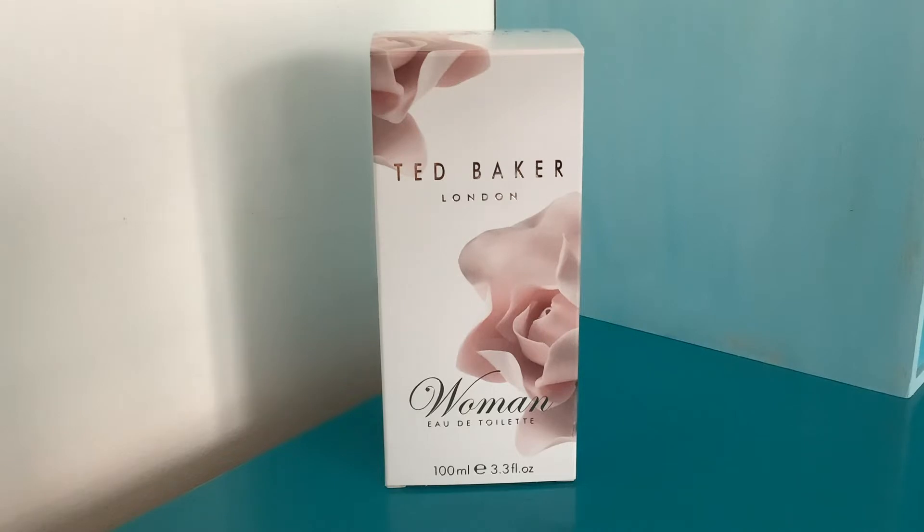This is the original Ted Baker Woman eau de toilette. If you're looking for it on Fragrantica, this will look really different because the original Woman is in a super odd little bottle — it's like a frosted bottle with a strange kind of blue wrap with lots of little circular cutouts in it, but they have the same notes.